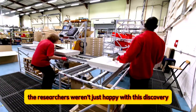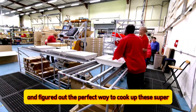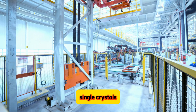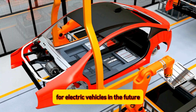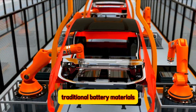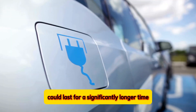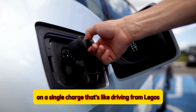The researchers weren't just happy with this discovery. They took it a step further and figured out the perfect way to cook up these super-cathodes every time. They created a reliable method for making high-quality single crystals, paving the way for building even better batteries for electric vehicles in the future. This new single-crystal material held up much better than traditional battery materials, suggesting that EV batteries made with this new design could last significantly longer — potentially allowing electric cars to travel up to a million kilometers.